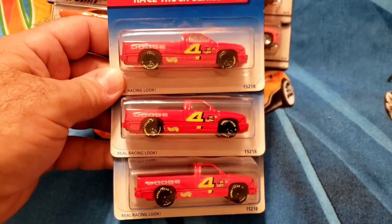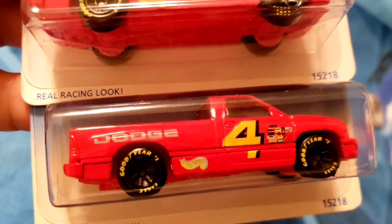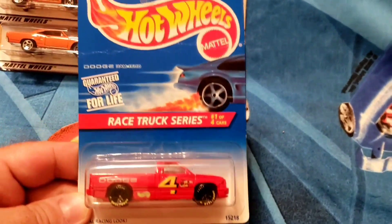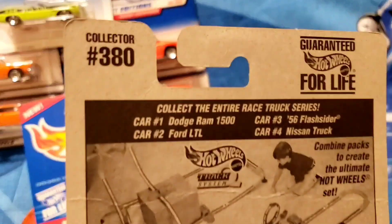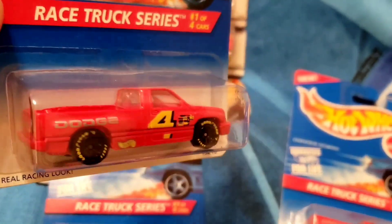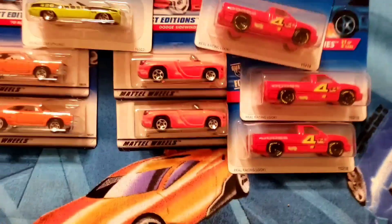Last batch for the Mopars — these are Dodge pickups, part of the Race Truck Series, number one of four cars, number four on the side. It's got the Goodyear Eagles front and rear, all on the black seven spokes — not a wheel variation. Real racing look, the Dodge Ram 1500, collector number 380, released 1996. The card is not very good — vein going down the center — this would be a good opener. It's got some weight to it; might be quick on the track.